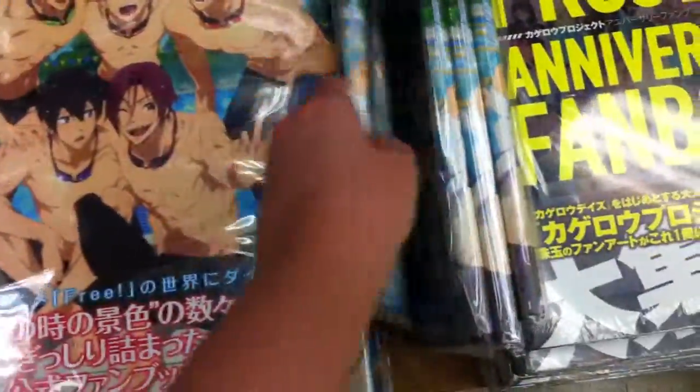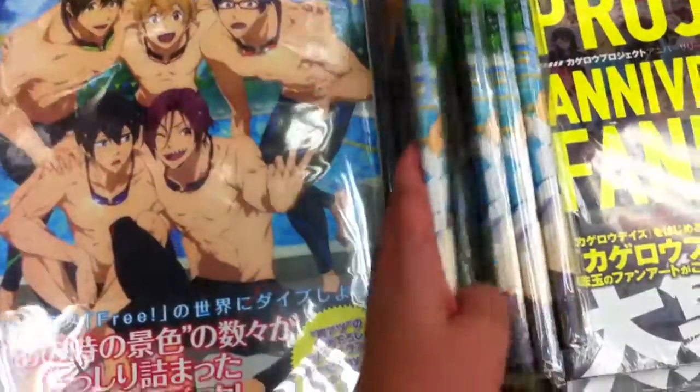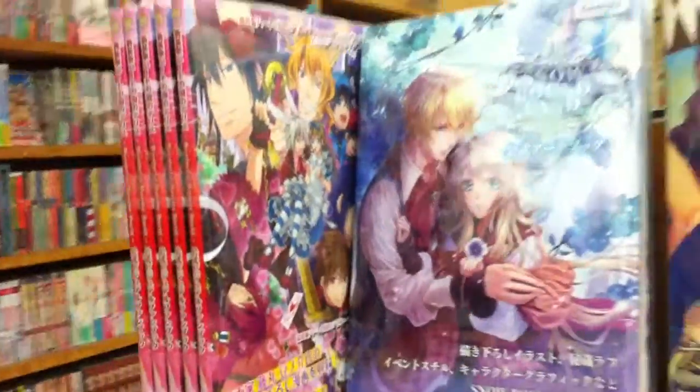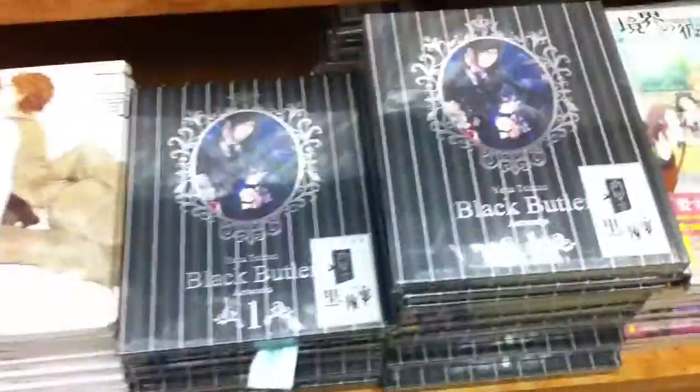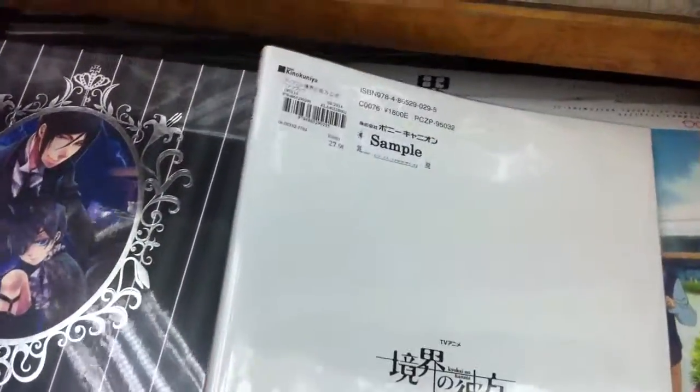I also have this but I didn't like it as much either. They have some other things — there's the Alice one, they have some Kuroshitsuji, then they have Kyokai no Kanata. I'm debating on this one.